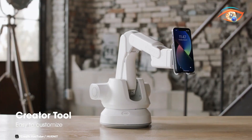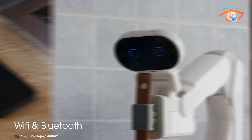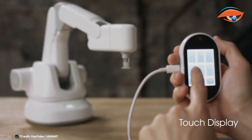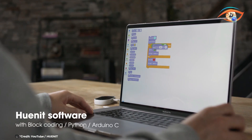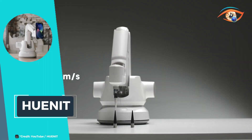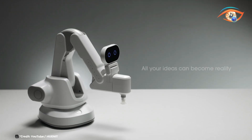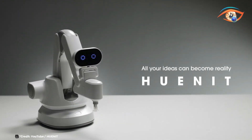Ideal for hobbyists, educators, and professionals, Cunit simplifies complex processes, making it perfect for creative projects, educational purposes, and industrial applications. The intuitive interface and robust functionality ensure that both beginners and experienced users can fully harness its potential, transforming your workspace with advanced AI and robotics.